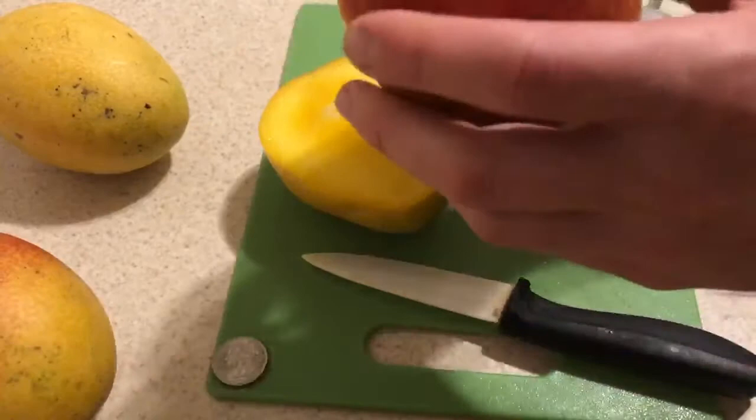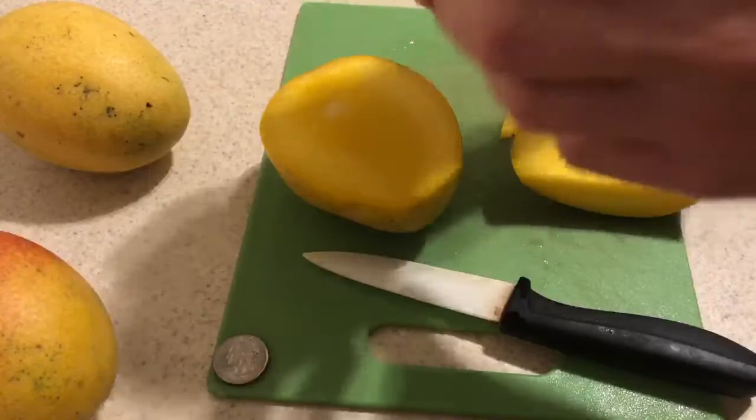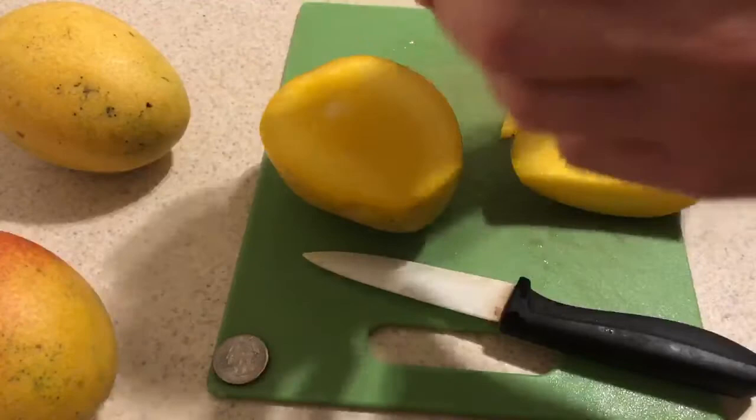If you like Hayden mangoes, let me know down below in the comments. I think they're pretty good — I like having this variety of mango. It's pretty good and unique, and kind of reminds me of Tommy Atkins and Kent in a lot of ways, but at the same time has its own unique characteristics. So get some Hayden mangoes in your life.